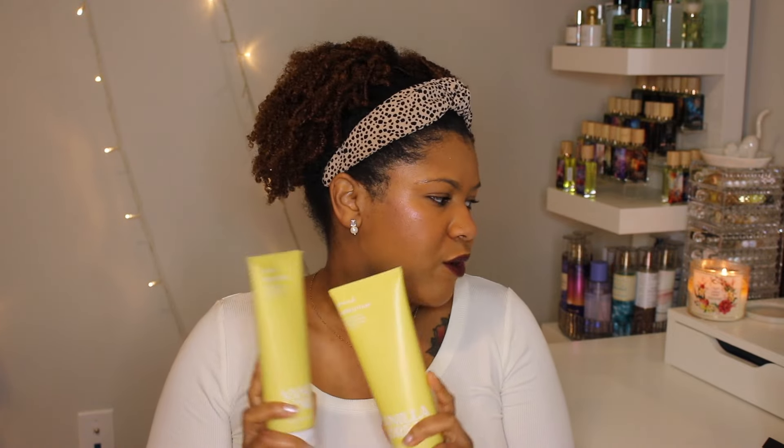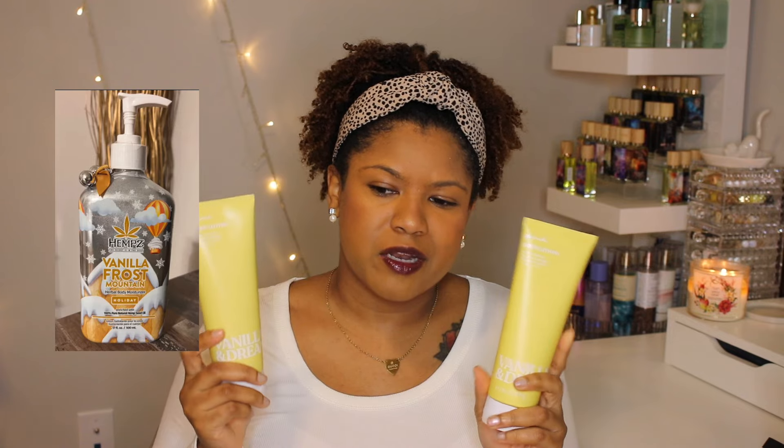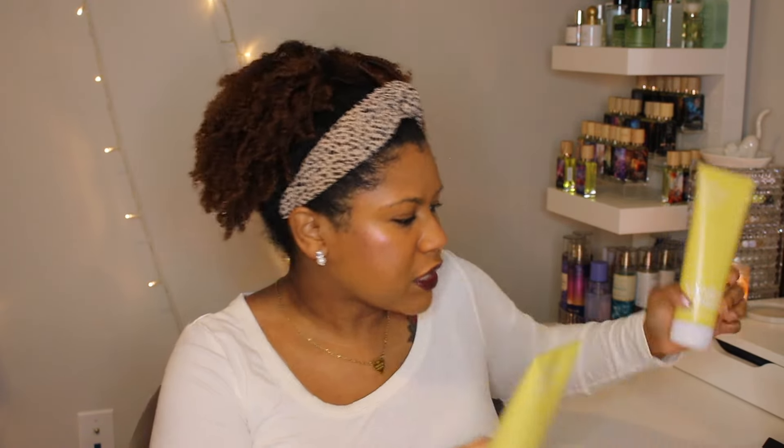I have three bottles of this now, which is crazy — I didn't even realize I bought two backups. This scent kind of reminds me a little bit of the Vanilla Frost Mountain they came out with over the winter last year. I did grab a backup of the body mist too, so I just have two of those now. That is like my favorite vanilla scent from Victoria's Secret.